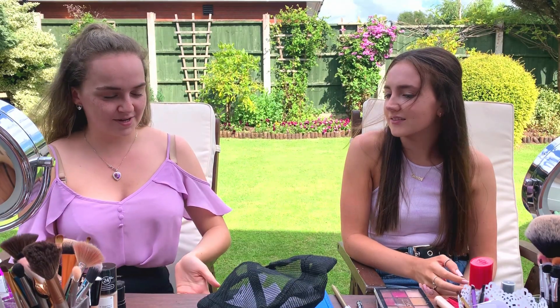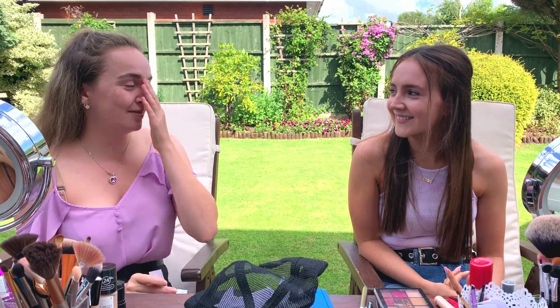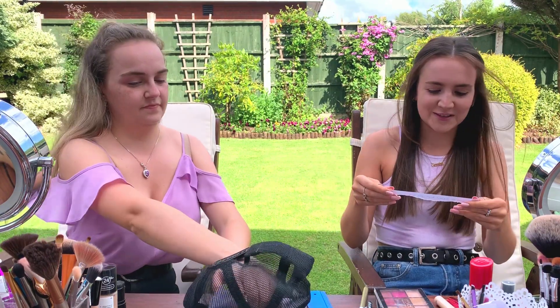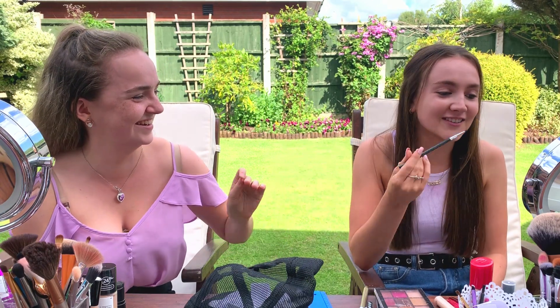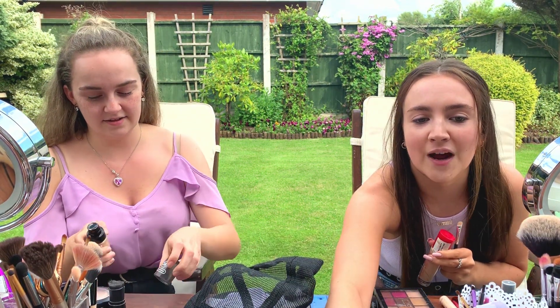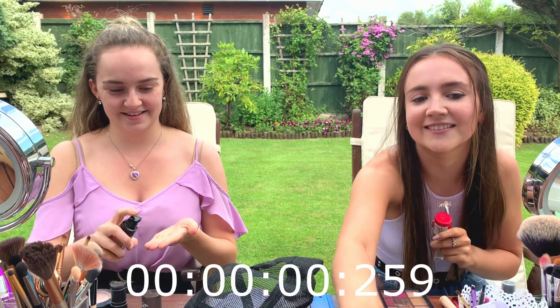Okay, so next is foundation. I don't want to, like, make sure I pick out a different one. 30 seconds to complete! That's a hard one to complete though. And I'm going to do my foundation in 30 seconds — that's exciting. Well, mine will take about three hours, so... I'm going to set the timer for you. Three, two, one, go.